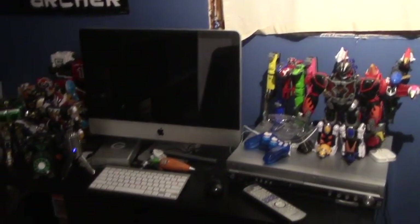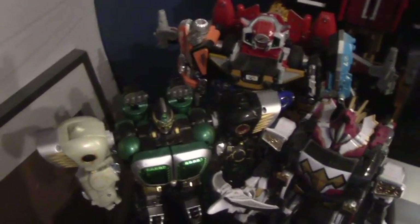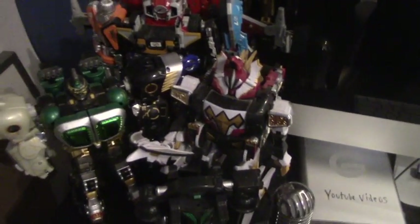Next up is my mess of a desk here. You got a bunch of Megazords: Wild Tosai King, Ultimate Daibokan, Kongazord, and Dino Stegazord.